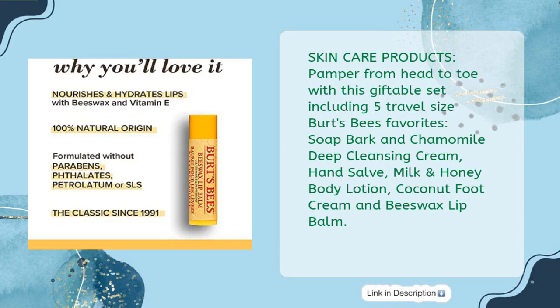Skin care products: Pamper from head to toe with this giftable set including 5 Travel Size Burt's Bees Favorites — Soap Bark and Chamomile Deep Cleansing Cream, Hand Salve, Milk and Honey Body Lotion, Coconut Foot Cream and Beeswax Lip Balm.